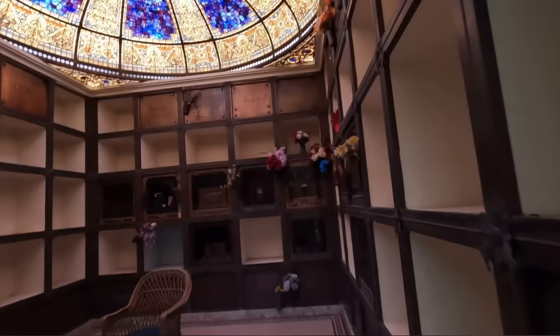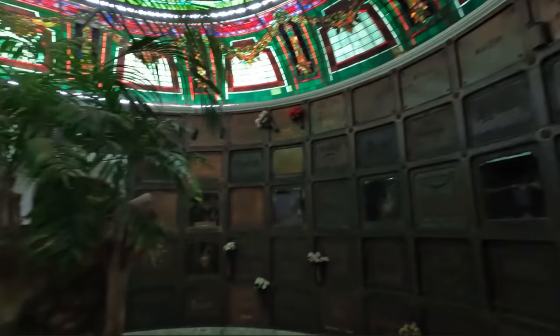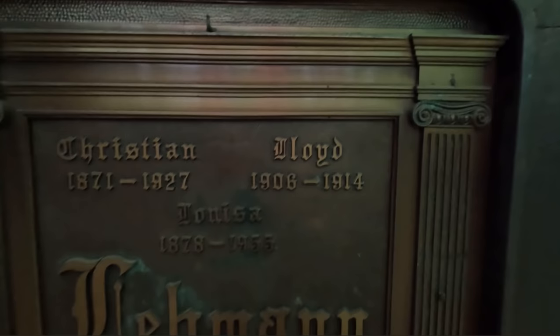There's just room upon room in here. I mean, damn. Christian, 1871 to 1927, and it looks like Lloyd, 1906 to 1914, Monisa 1878 to 1955. Jeez.